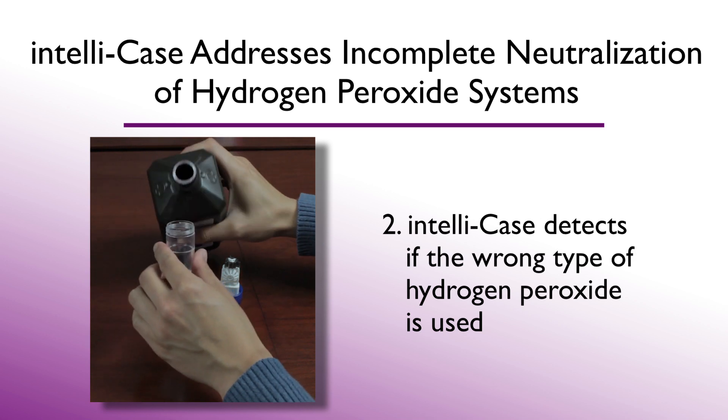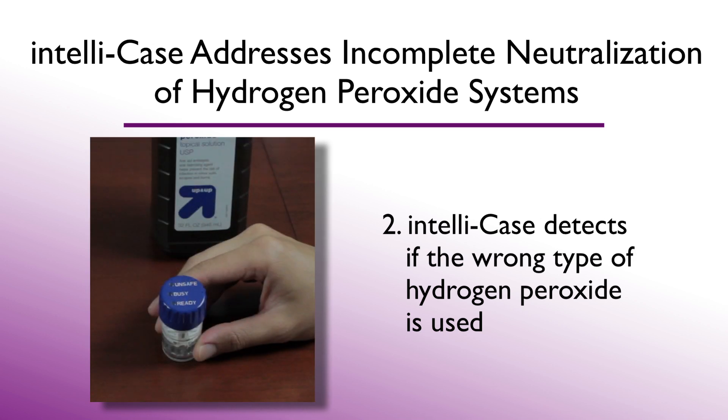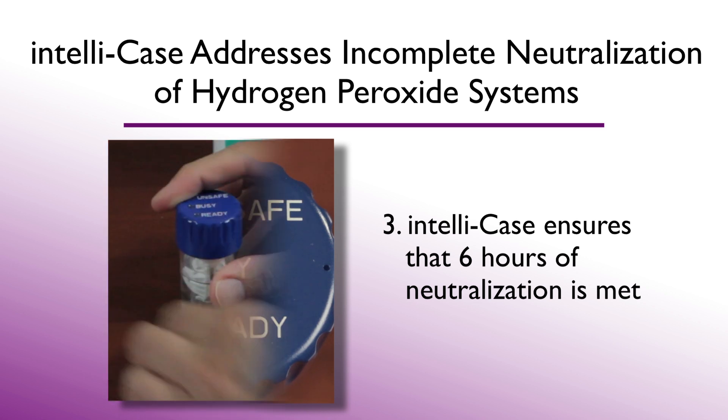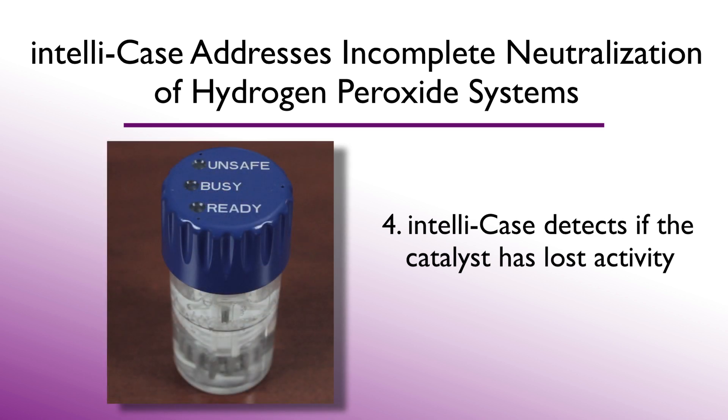Second, if the hydrogen peroxide has not been formulated for ophthalmic use, the IntelliCase stops the disinfection cycle within the first 15 seconds of use. Third, if the user opens the case prior to the required six hours, the cap blinks red to indicate that residual hydrogen peroxide may be present. Finally, due to any number of reasons, the platinum catalyst can lose activity and not neutralize at the expected rate. The IntelliCase will blink red, indicating an unsafe condition.